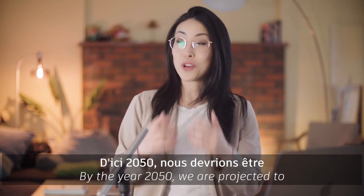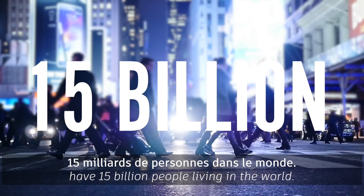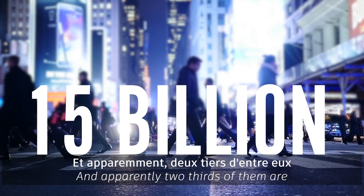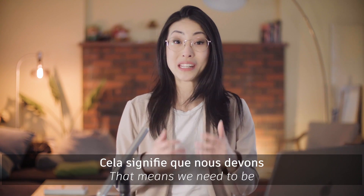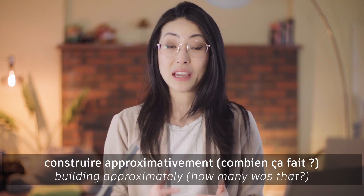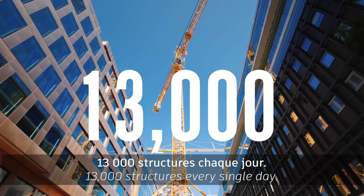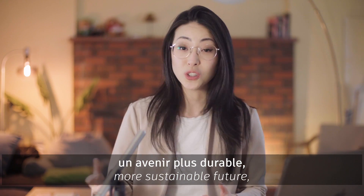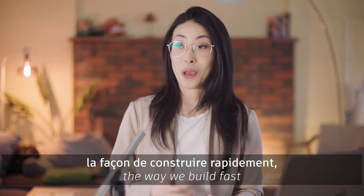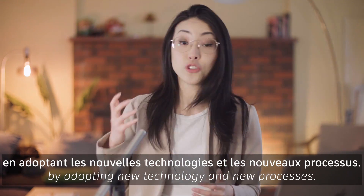By the year 2050, we are projected to have 15 billion people living in the world, and apparently two-thirds of them are going to be living in cities. That means we need to be building approximately 13,000 structures every single day. And I think if we want to move towards a more sustainable future, we really need to change the way we build fast by adopting new technology and new processes.